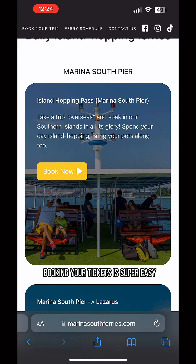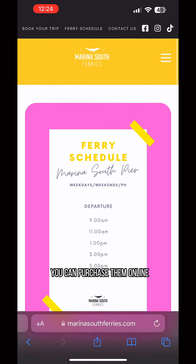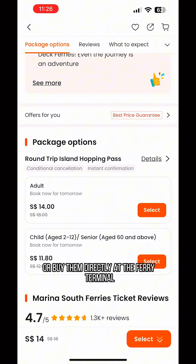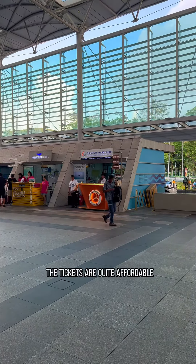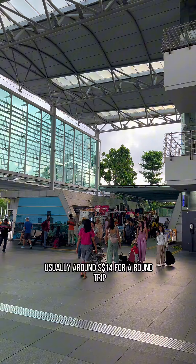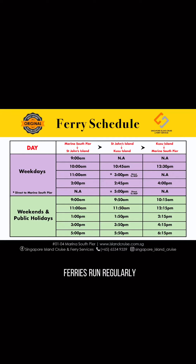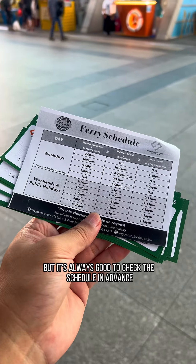Booking your tickets is super easy. You can purchase them online through the Singapore Island Cruise website, or through the Klook app, or buy them directly at the ferry terminal. The tickets are quite affordable, usually around $14 Singapore dollars for a round trip. Ferries run regularly, but it's always good to check the schedule in advance.